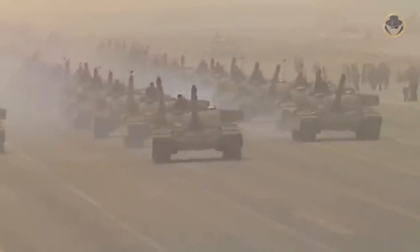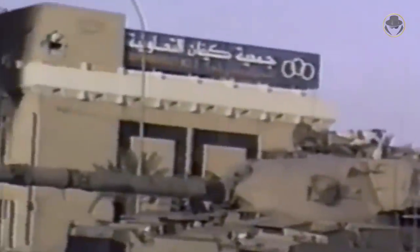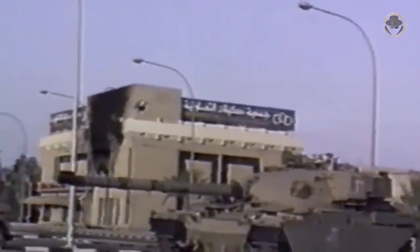During the 1990 Iraqi invasion of Kuwait, Saddam's tanks faced the Chieftains again. In the 1990 Battle of the Bridges, 36 Chieftains of the Kuwaiti 35th Brigade managed to destroy 30 Iraqi tanks and hold the Iraqi offensive for a while. After their ammunition ran out, they withdrew towards Saudi Arabia.